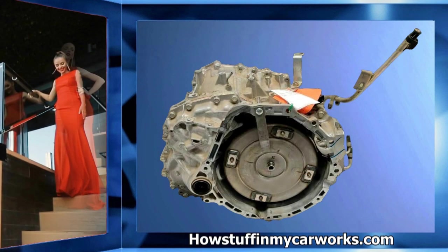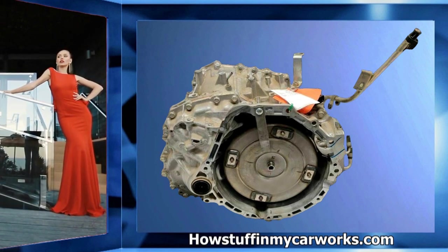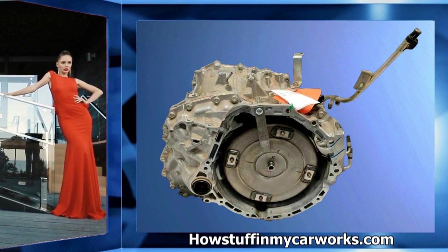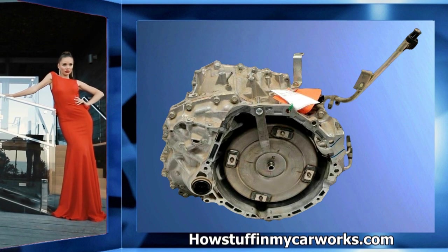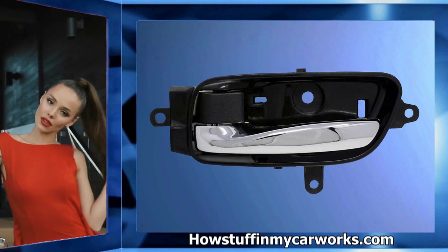Number one: the CVT automatic transmissions are prone to slip, jerk, and vibrate over time. Sometimes performing a software update solves these problems, but in most cases the transmission is defective and needs to be replaced.